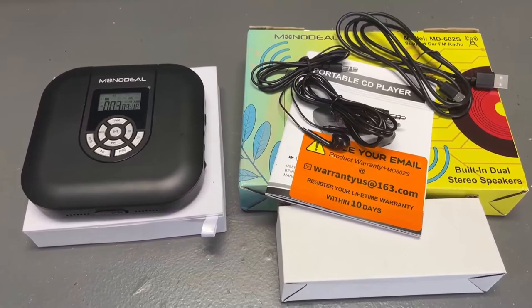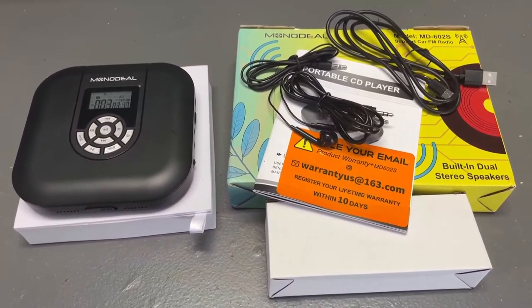All right, this thing is pretty freaking cool for a CD player. This was going to be the last item I ever thought I would have been excited about, but I must say — this thing is pretty cool.